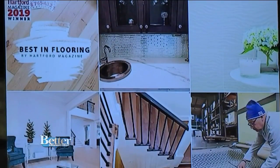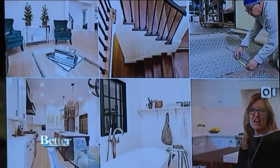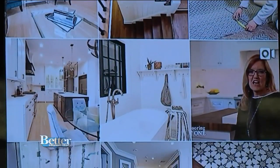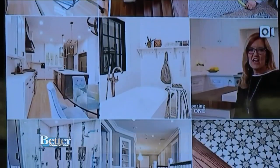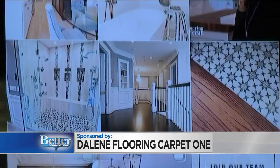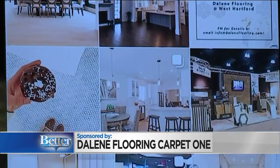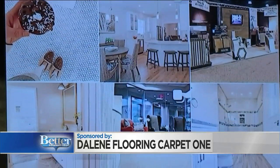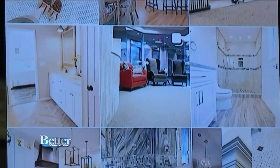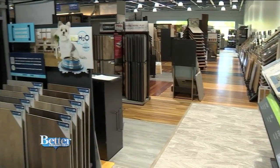Need some home decor ideas? Maybe a new floor or tiles for your bathroom? Scroll through the Dalene Flooring Carpet One Instagram page for some inspiration. They also go out to customers' houses and take pictures to show what's going on in the market. All these pictures are from right here in Connecticut — not California, not New York — each one using different products from Dalene Flooring for the remodel.